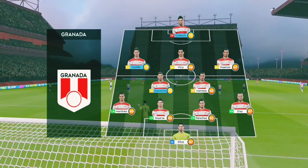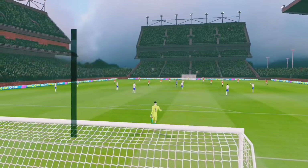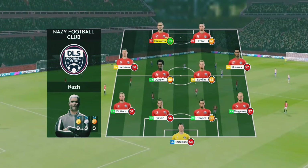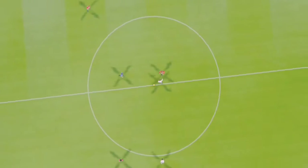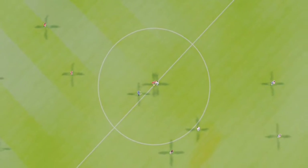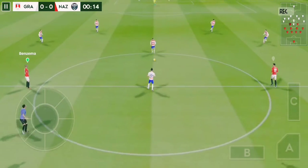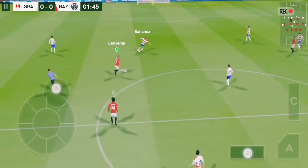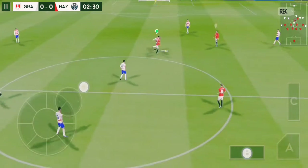The home team have been announced. Now let's look at the away team. Players can't complain about the atmosphere — it is absolutely buzzing here. The next 90 minutes should be captivating.